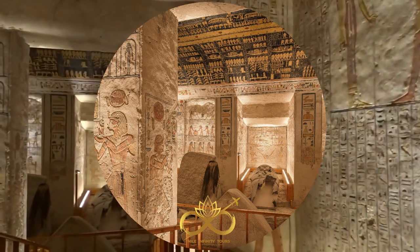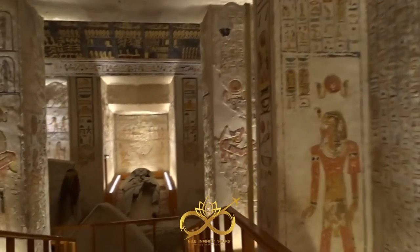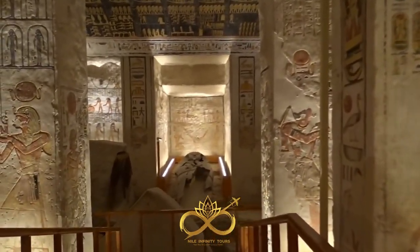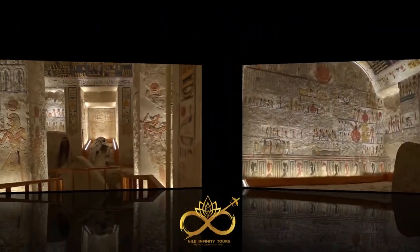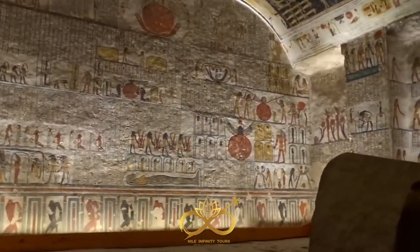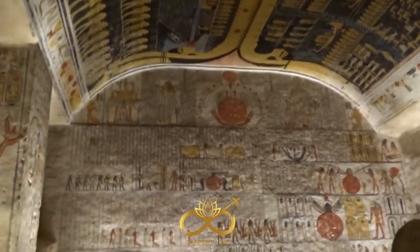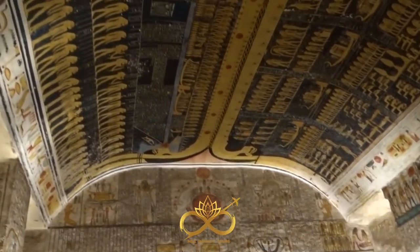The pillared hall, a chamber with eight pillars, is particularly impressive with its colorful scenes and depictions of the gods, the pharaoh, and the afterlife. The walls are covered in a deep blue color that symbolizes the night sky and the journey of the pharaoh's soul to the afterlife.